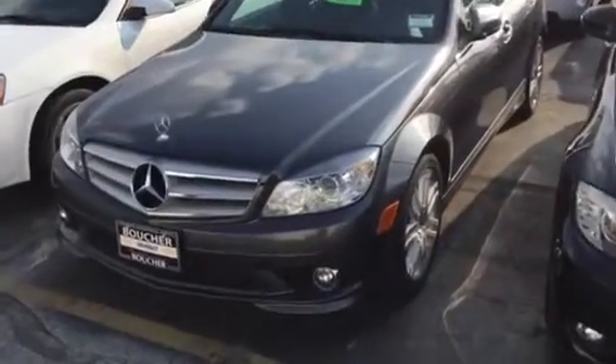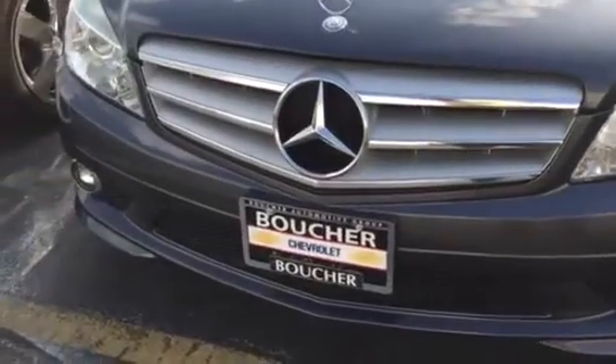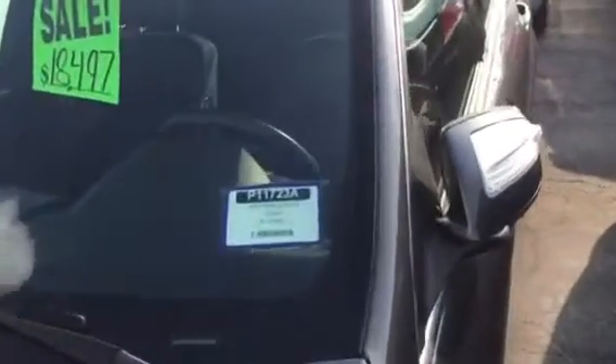Hi, good morning. My name is Jerry Bassey with Boucher Chevrolet. Just wanted to share a quick video of this 2009 C300 Sport. It's a really, really nice vehicle. This vehicle was quality inspected by my certified techs. It comes with a one-year maintenance package that includes oil changes at no additional costs.